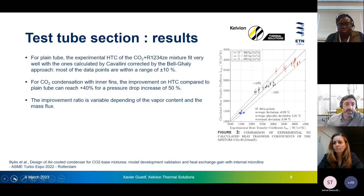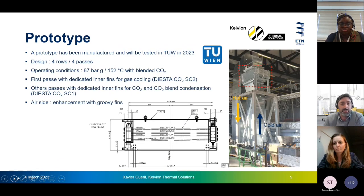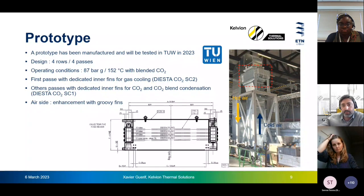The next step was to check not only a single tube but a small heat exchanger. A small heat exchanger was manufactured with four passes — the first row dedicated to cooling of CO2 and the three last rows dedicated to condensation of CO2. You can see this small heat exchanger installed in TUW's testing facility. This exchanger will be tested in 2023.